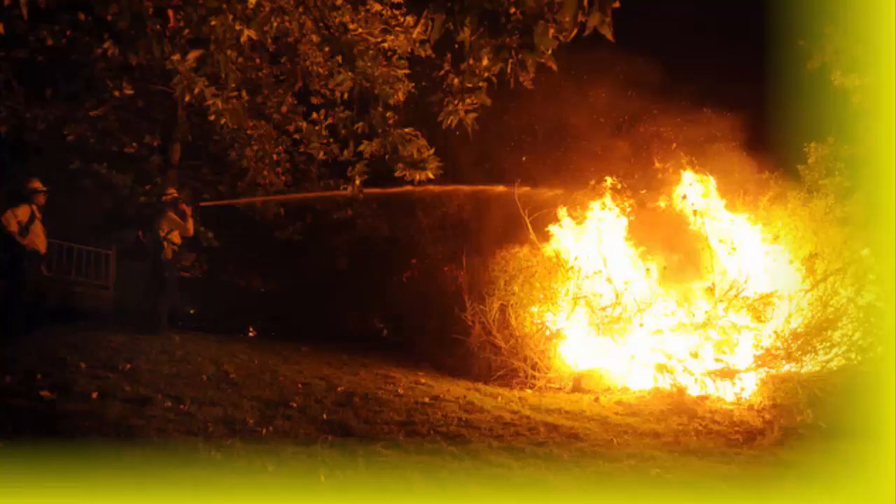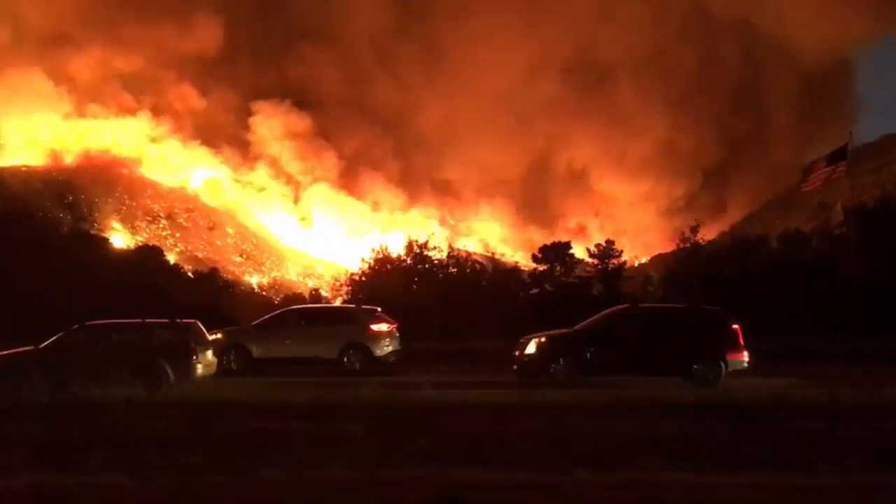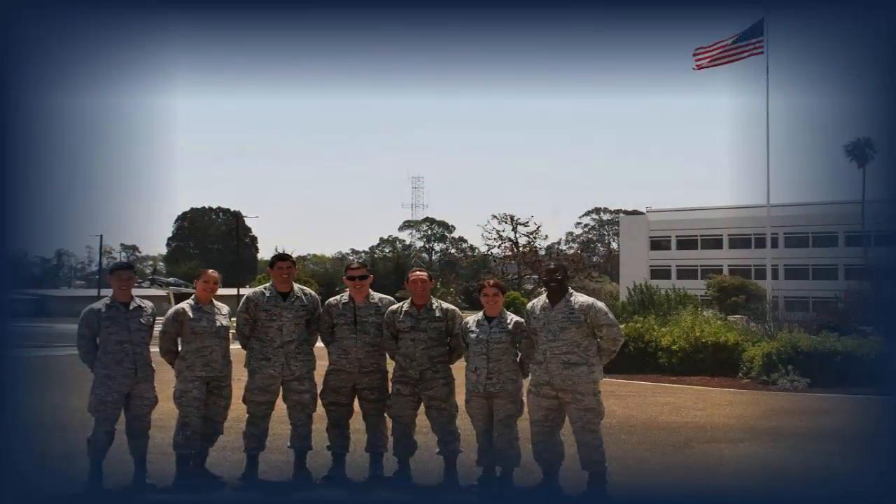A mystery tank near Space Launch Complex 6 at South Vandenberg Air Force Base spotlighted one challenge faced by crews battling the 4,500-acre Canyon Fire. The tank is a half-mile from the former Space Shuttle launch pad, which is now home to the Delta IV rocket program. Firefighters noted it appeared to be a water tank, but wanted confirmation it wasn't anything potentially hazardous and flammable, according to emergency scanner reports. A short time later, confirmation came — it was a water tank.